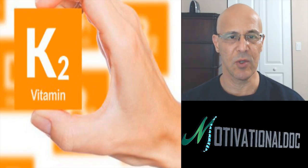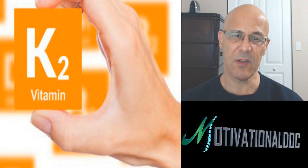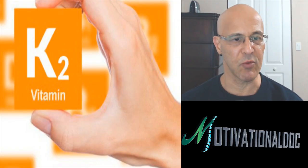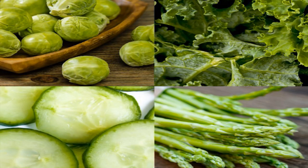Vitamin K2 is a miraculous vitamin — a fat-soluble vitamin, like K1. But before we go into K2, let's talk briefly about vitamin K1.